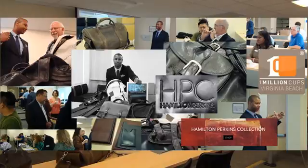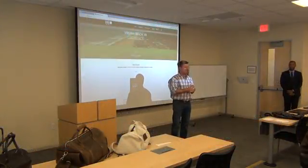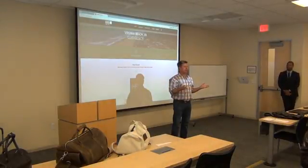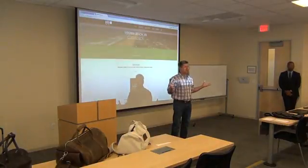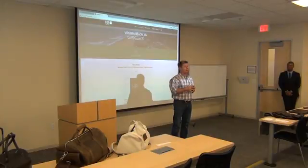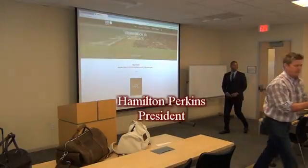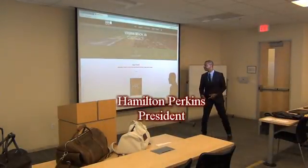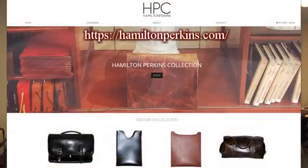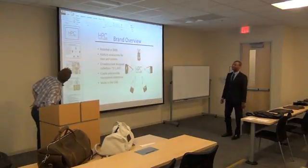Without any further ado, I'm really excited about today's speaker. They get such a short time to speak, so I don't do much by way of setup, but I think the setup speaks for itself. He's been recognized internationally for his work, so please welcome Hamilton Perkins.